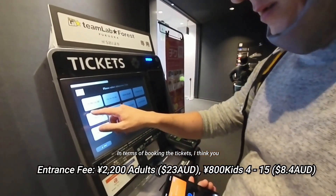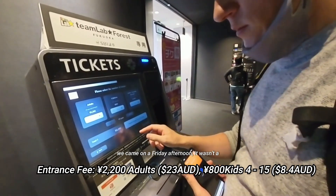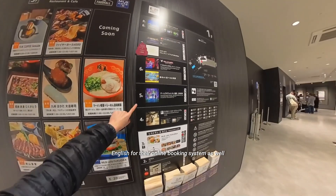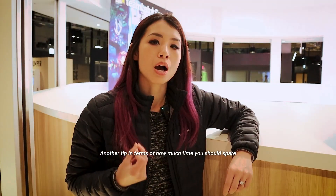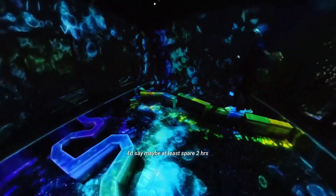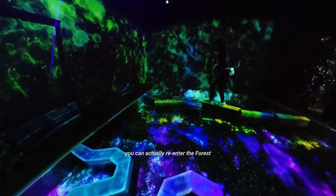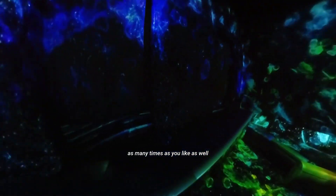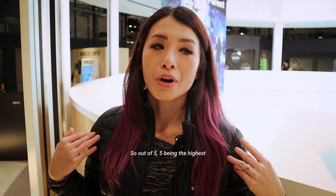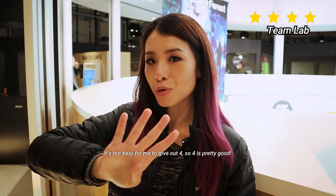In terms of booking tickets, you can either book online or come in person and line up. We came on a Friday afternoon and it wasn't a public holiday. The online booking system also uses English, so it wasn't too hard. I would spare at least two hours for this activity, or two to three hours if you're coming as a family. You can also re-enter the forest as many times as you like, which adds more time. Out of five, I give this place four — and it's not easy for me to give a four, so four is pretty good.